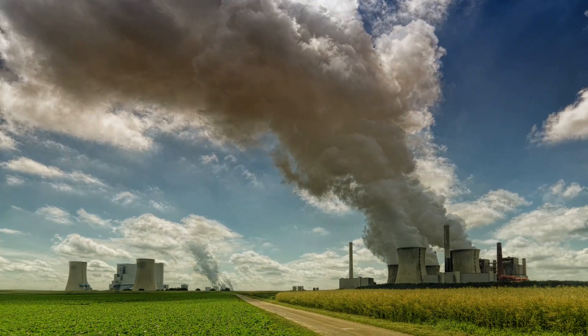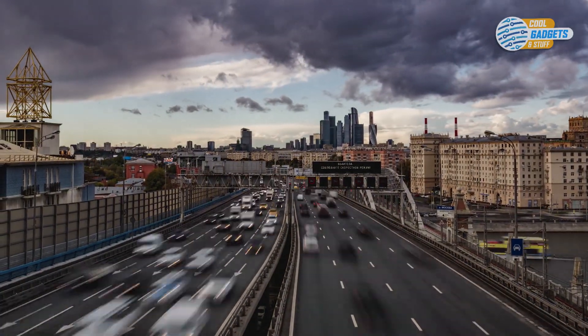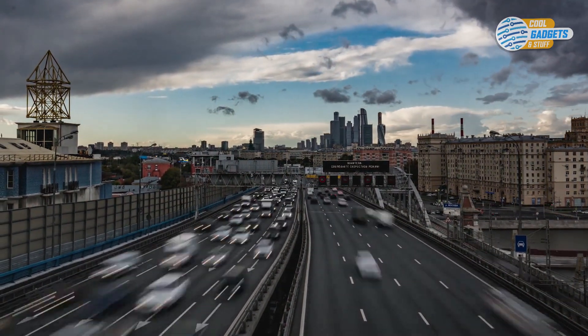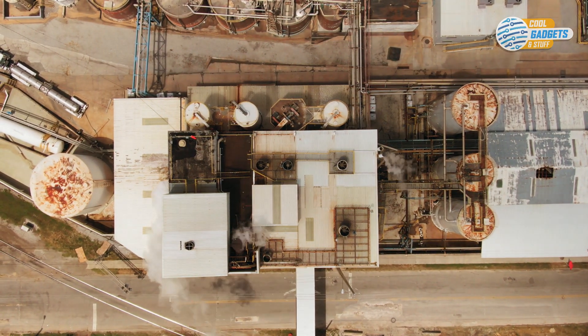Global carbon dioxide emissions from fossil fuels are on track again to reach record highs in 2020. These heat-trapping gases are putting the world at risk for catastrophic climate change, and transitioning to green renewable energy has been slow. Just reducing emissions might not be enough — some CO2 needs to be pulled out of the atmosphere as well.